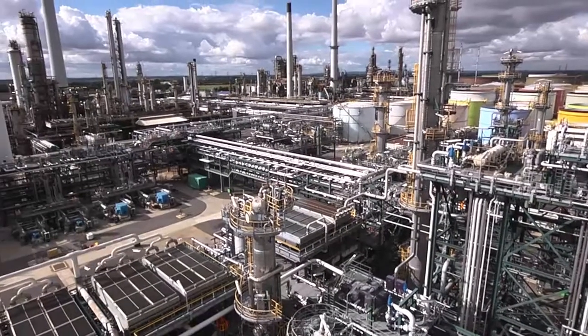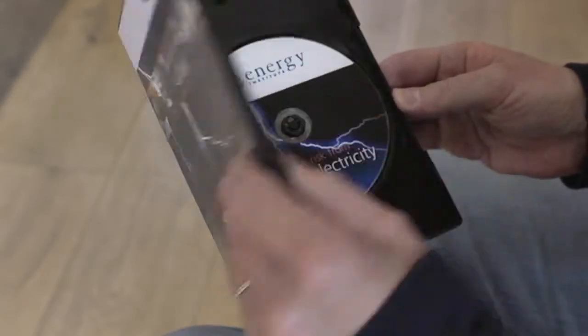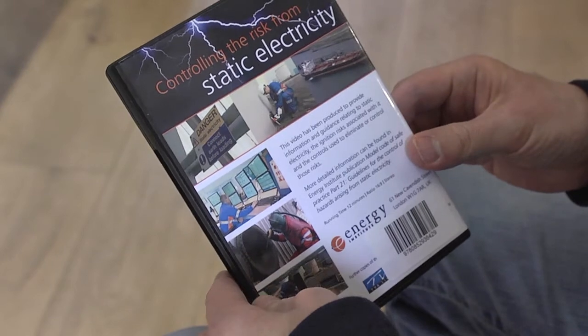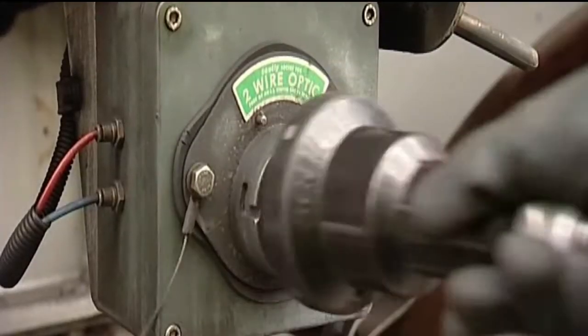Static electricity is a huge problem in industrial environments where flammable atmospheres are present, which can have devastating effects. This DVD, produced by the Energy Institute, communicates key concepts around static charge generation and the control measures in place to reduce static electricity ignition risk.